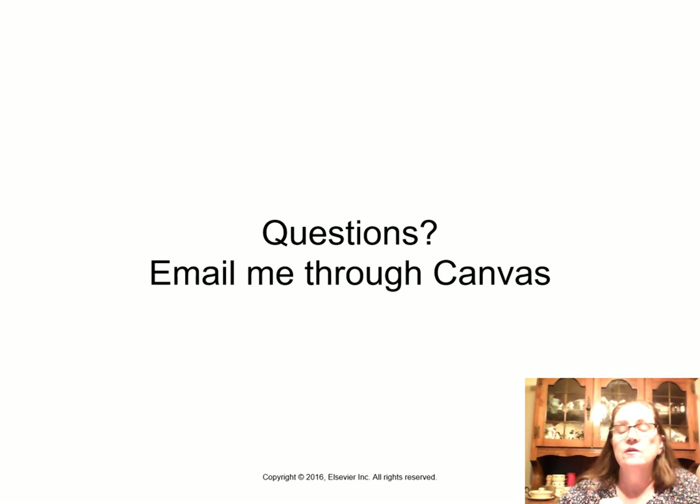If you sat through this whole thing — all 53 minutes of it — thank you. Good job. If you have any questions, email me.